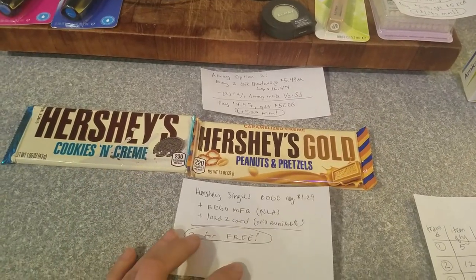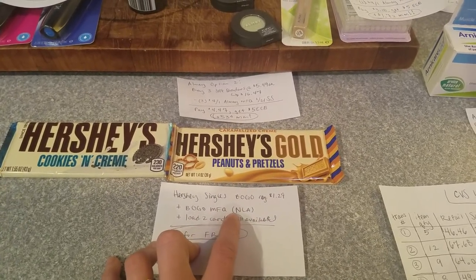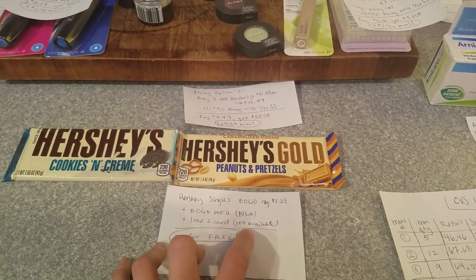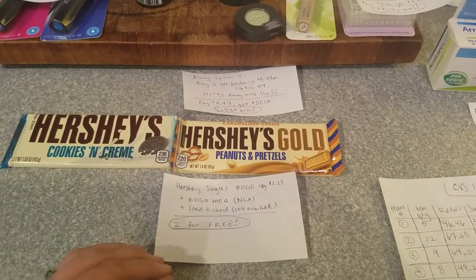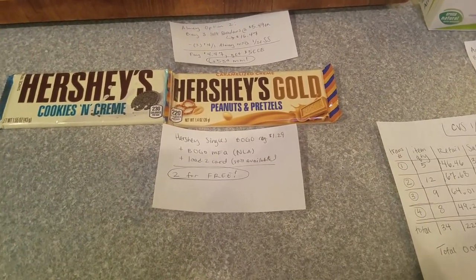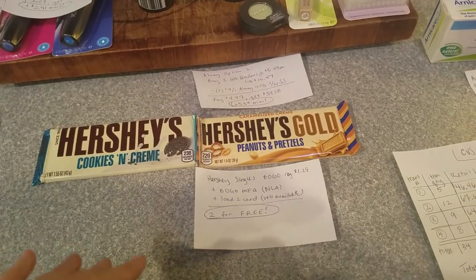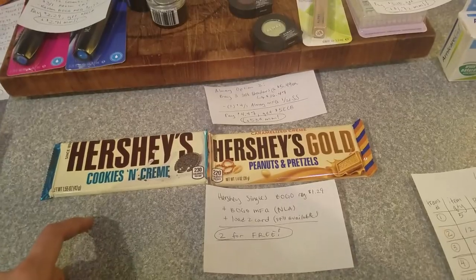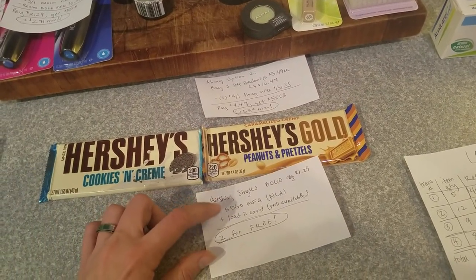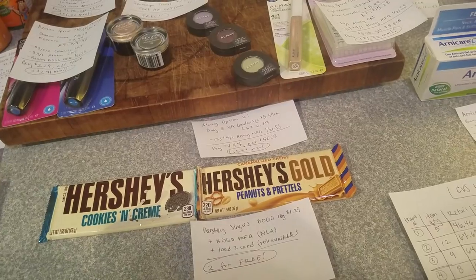Another deal: Hershey's Singles are on a buy-one-get-one-free sale at regularly $1.29. There were BOGO manufacturer coupons from coupons.com available two weeks ago — unfortunately no longer available. There is a load-to-card coupon still available, but when I tried to redeem it, it wouldn't come off. CVS does allow you to use a manufacturer coupon combined with their BOGO sale — you just pay any price difference and the tax, which they won't cover.